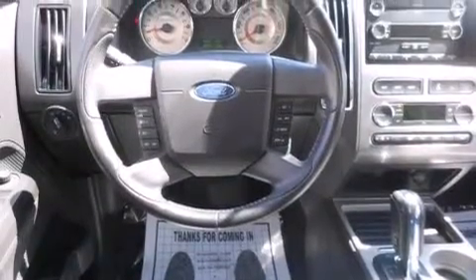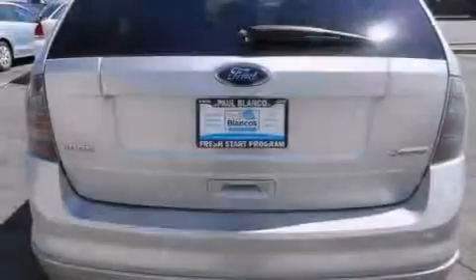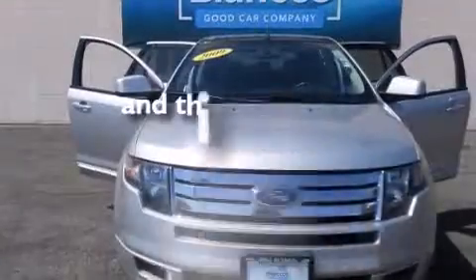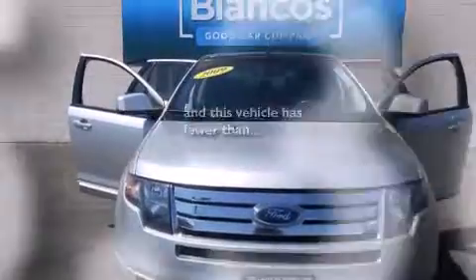Features include dual power seats, air conditioning, cruise control, side impact airbags, full power accessories, premium wheels, privacy glass, and a keyless entry system. This vehicle has fewer than 66,000 miles on the odometer.